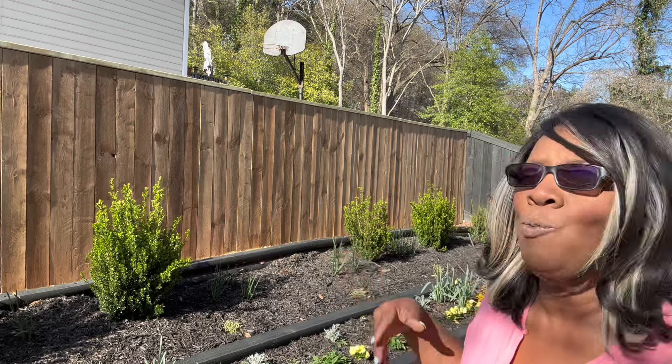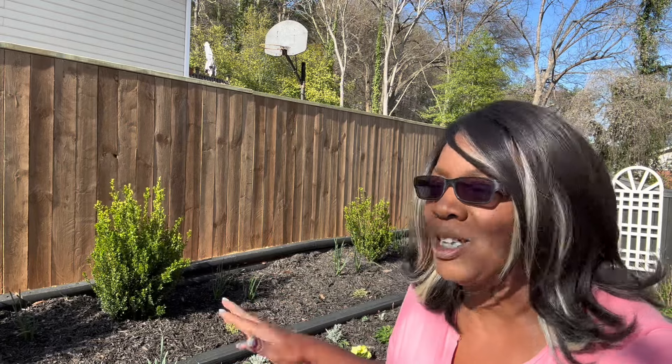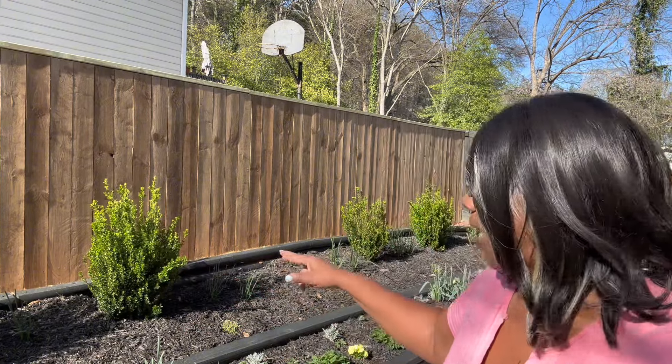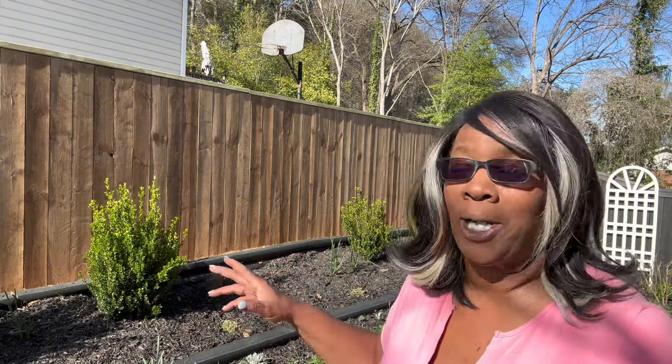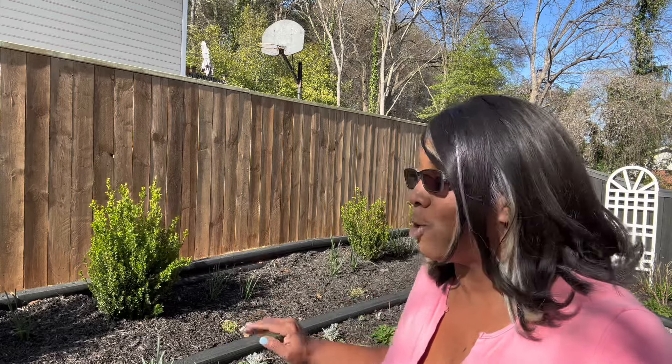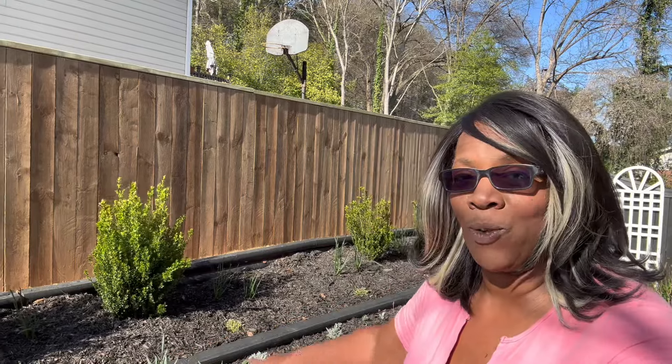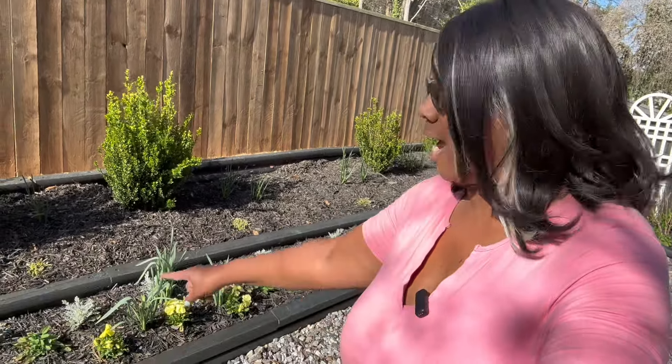I also needed more space to go ahead and plant my cut-and-come-again flowers, because last season I had them in the front row and they ended up just taking over. They need to be in the back of the garden because of how high they get.